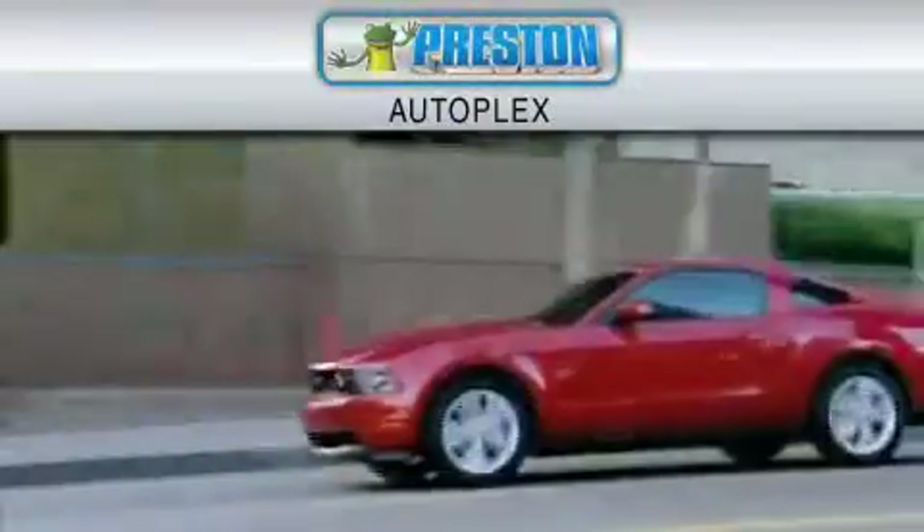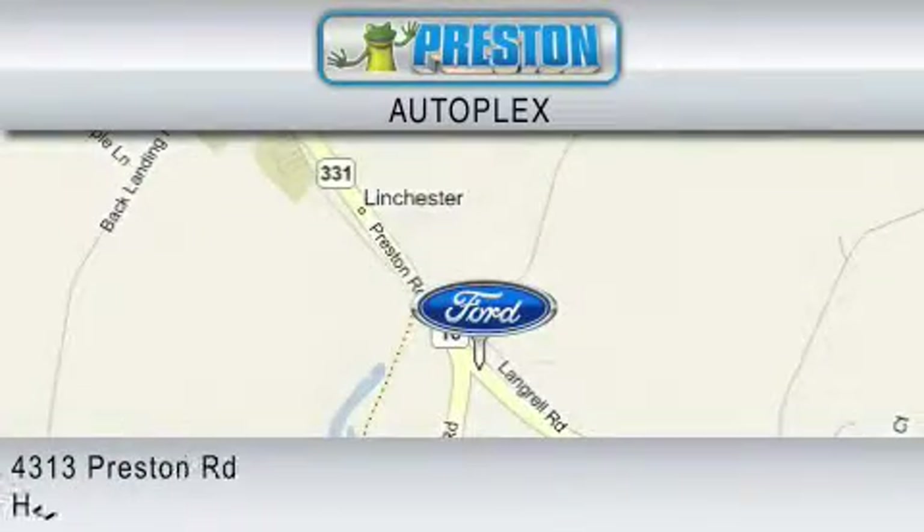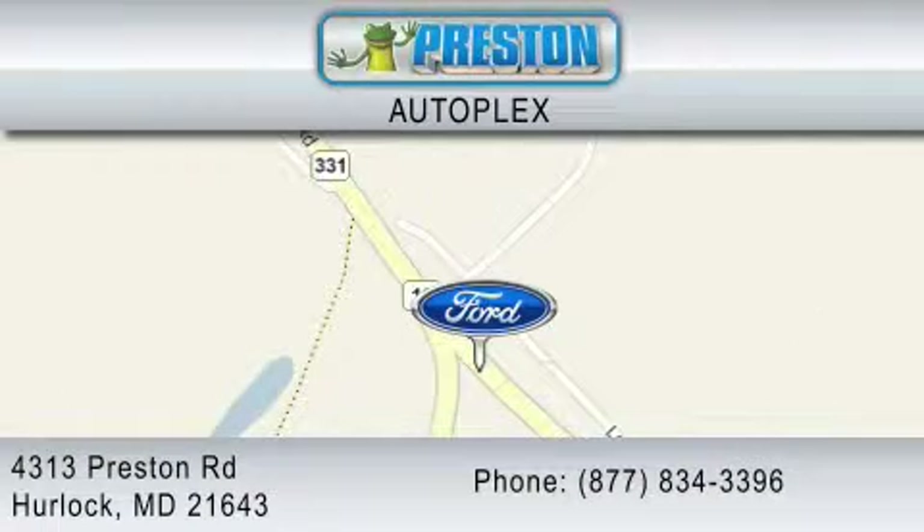Preston Autoplex is dedicated to doing everything possible to ensure that the experience you have selecting your vehicle is as pleasant as possible. You can contact us at 877-834-3396.